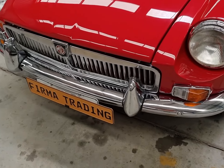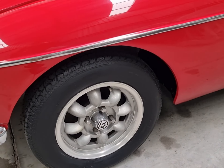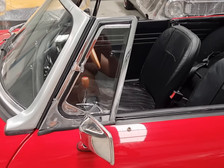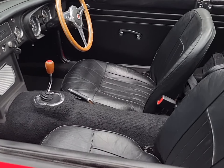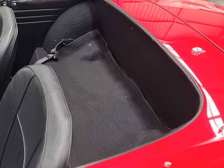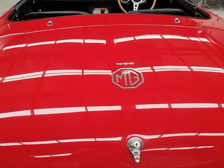Good paintwork, good chrome, new tyres, mini lights, good interior, Moto-Lita steering wheel. This is a rare pull-handle version, so it's a Mark 1 — early Mark 1.